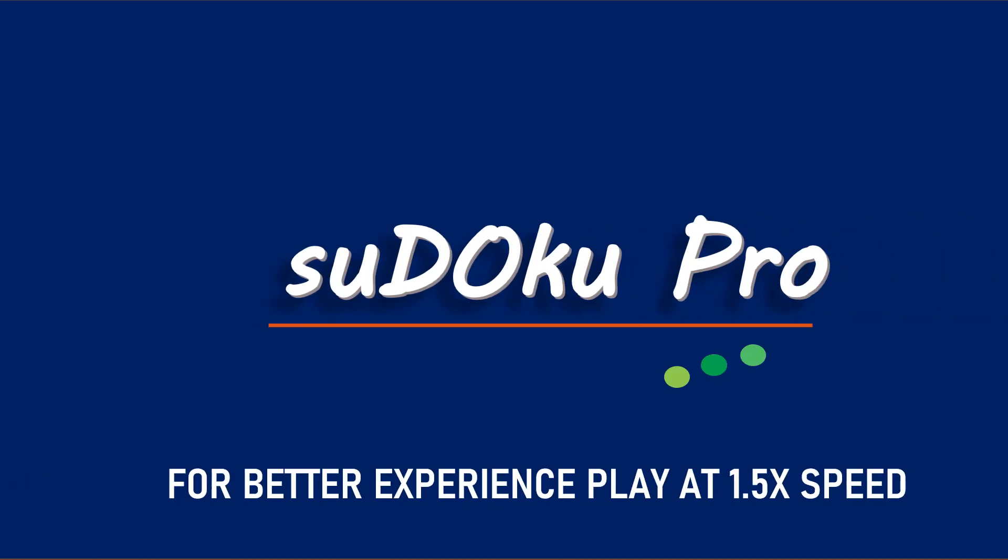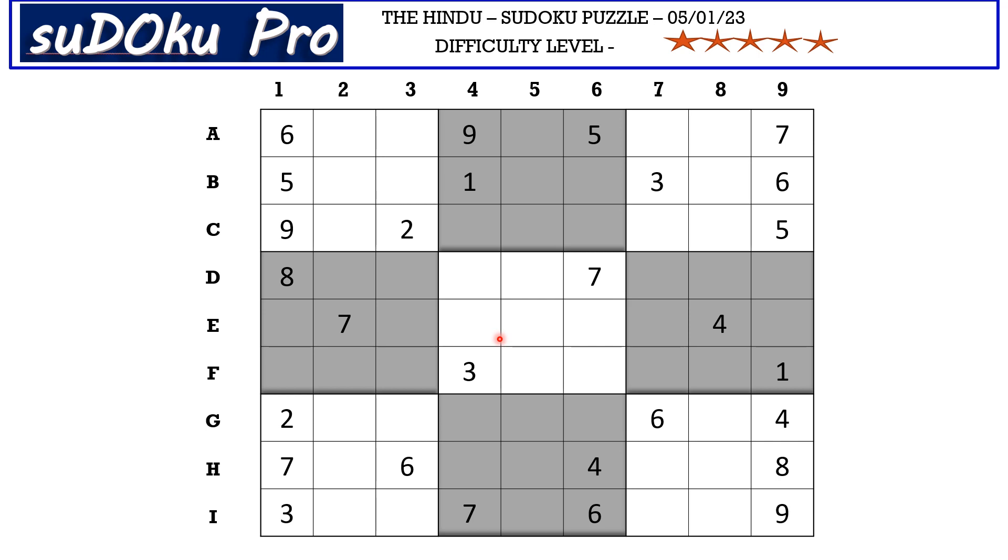Hello and welcome to Sudoku Pro. Hello everyone, this is Omama Keshwari solving the five-stars Sudoku puzzle from today's newspaper dated 5th January 2023. Let's get started.